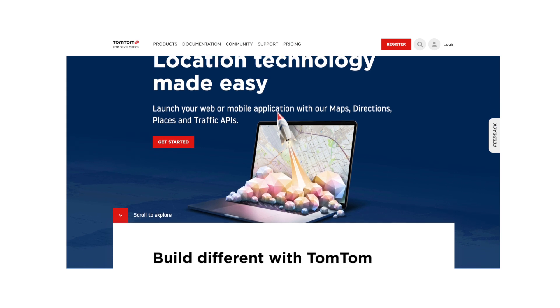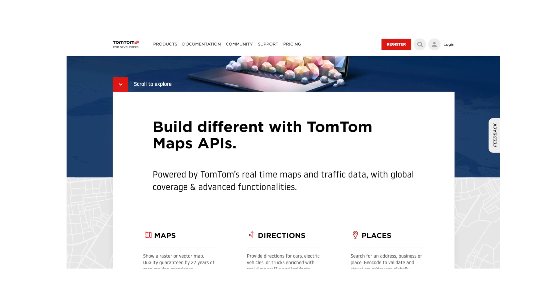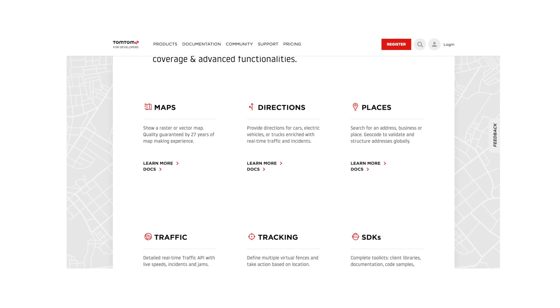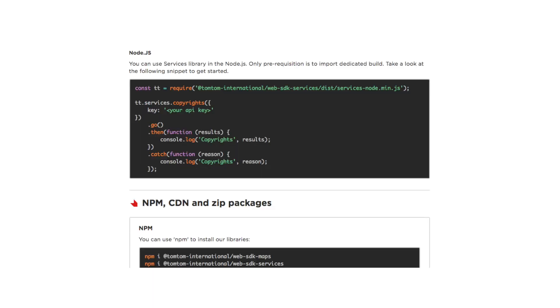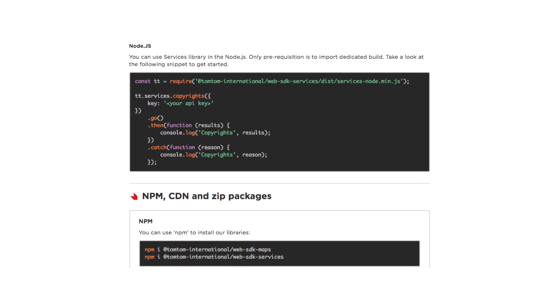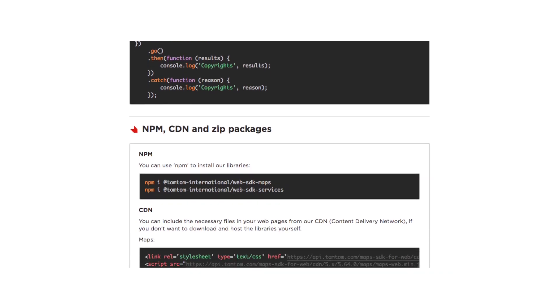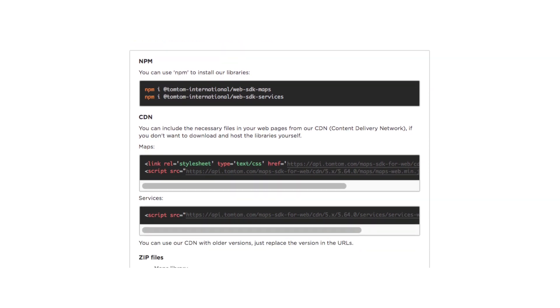Before we begin, you will need an API key — you can obtain one by signing up for free at the TomTom developer portal. The focus of this tutorial is on the implementation of the following endpoints: the first one is a driver looking up an order and deciding they can take it on, and the next is the driver reporting their current location. The code in this tutorial was written in Express.js, but the logic is contained in one single file — you can easily port this into any other application. You can also find the latest Map SDK for web on our content distribution network.